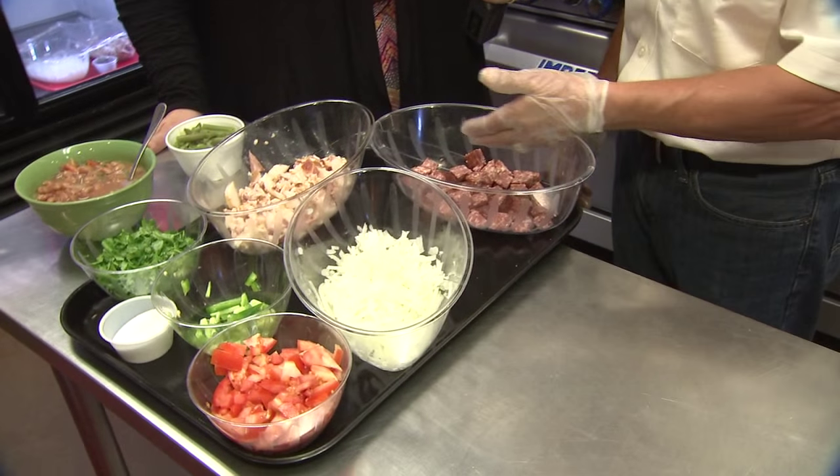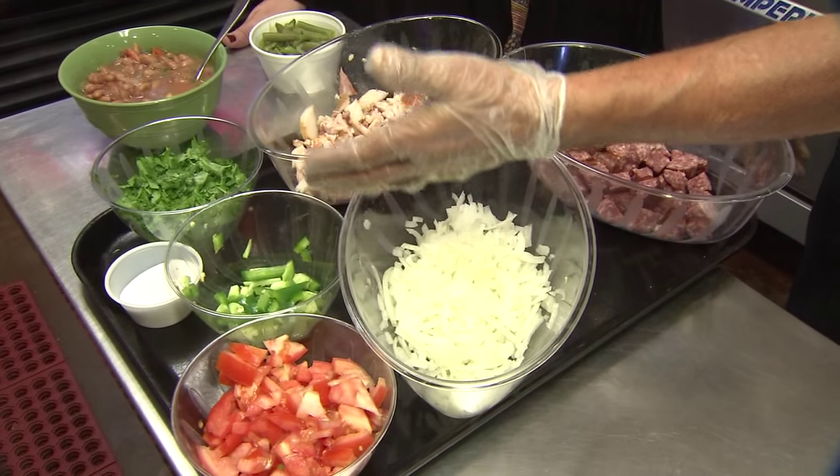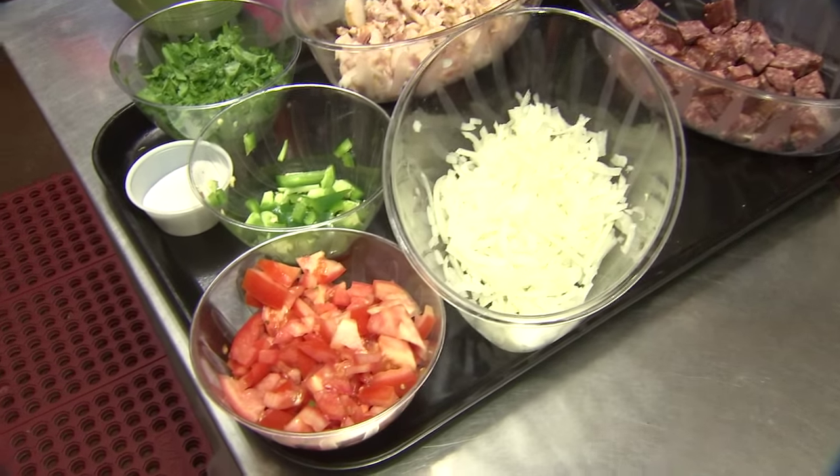So Tony, one of your signature dishes is what? It's the pinto beans that we make here every day. And how do we make it? These are the ingredients that go into it. First, we start with some Midway sausage that we chop up, some bacon, onions, tomatoes, jalapeños, and cilantro, and of course salt.